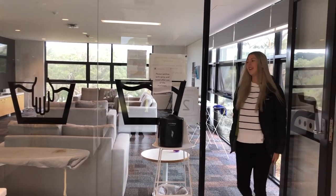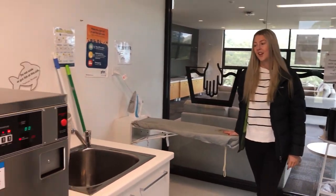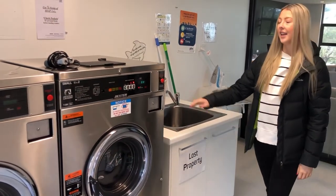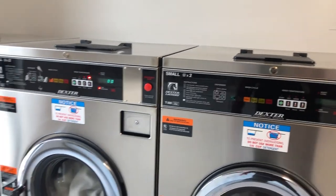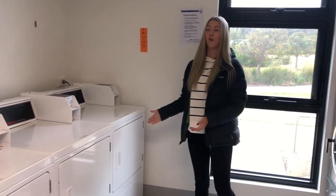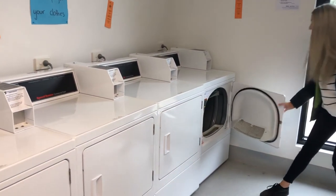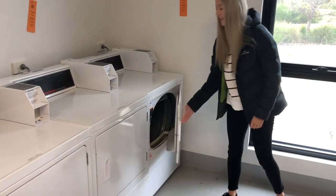So this is our laundry. We have an iron here that we're welcome to use any time we need to. Over here we have four different washing machines, so there's always enough for everyone who needs one. On this side we have four massive dryers — they are huge, so perfect for anyone who needs to use them.